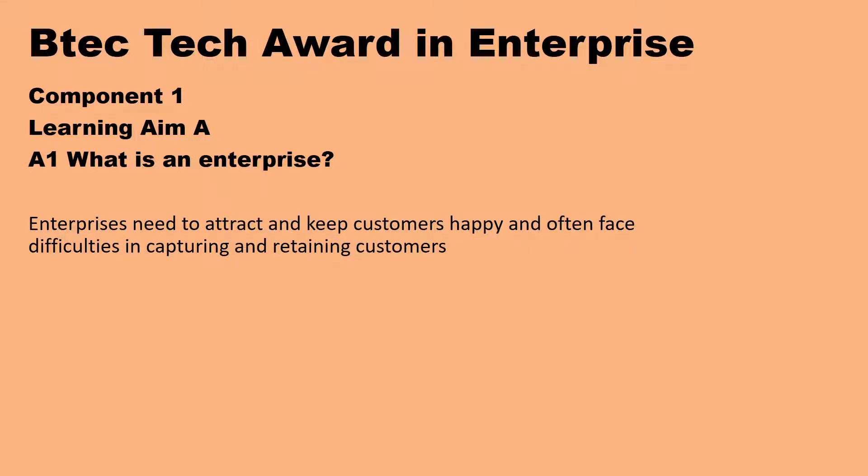The BTEC Award in Enterprise. Component 1, Learning Aim A. We're still on what is an enterprise now.